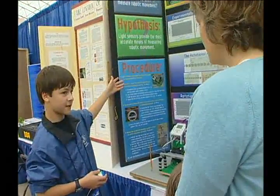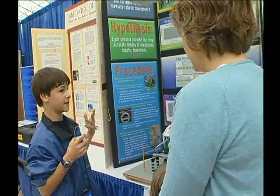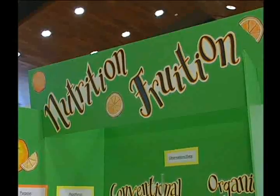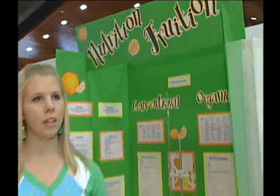I built three different rotational sensors, and they all used different techniques for measuring rotational movement. The second project was comparing vitamin C concentrations in organically grown oranges versus conventionally grown oranges, because for the average consumer there's not a lot of information comparing the two.